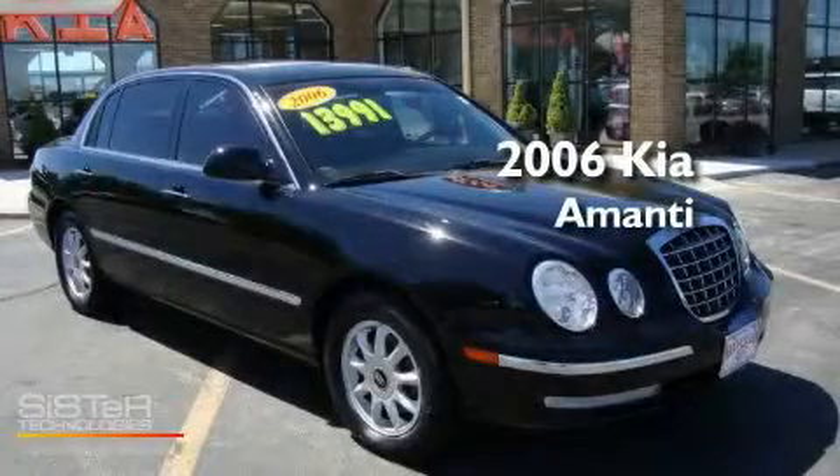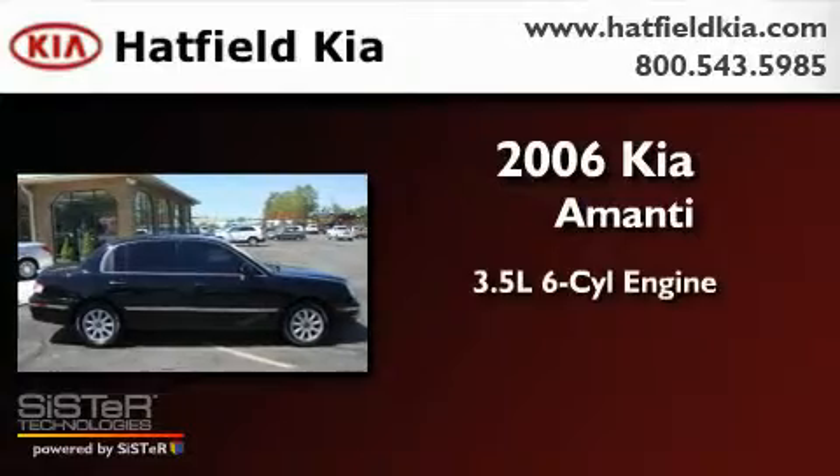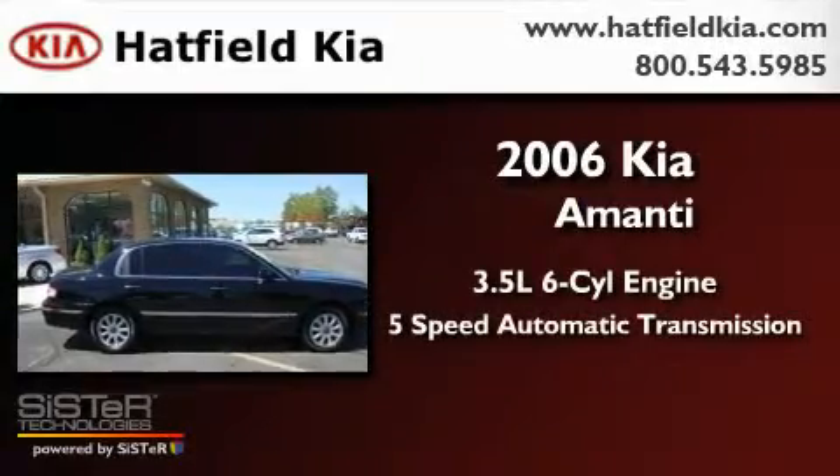This is a 2006 Kia Monte. It has a 3.5-liter six-cylinder engine and a five-speed automatic transmission.